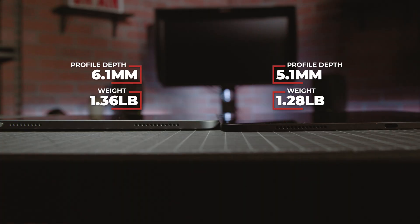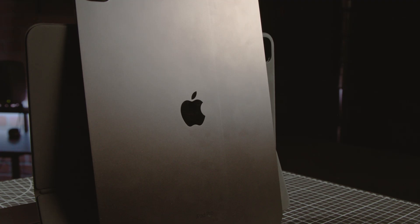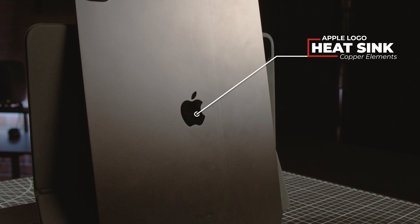One oddity with this generation of iPads is the fact that the iPad Pro is now thinner and lighter than the iPad Air. The tandem OLED display doesn't need a backlight, making it thinner than the IPS displays that iPads traditionally have. Apple is also pulling some nifty tricks with heat management — they've added graphite sheets to the main housing that better dissipate heat, and turned the Apple logo itself into a heatsink by adding copper elements. It also helps that the M4 is Apple's most resource-efficient chip yet.